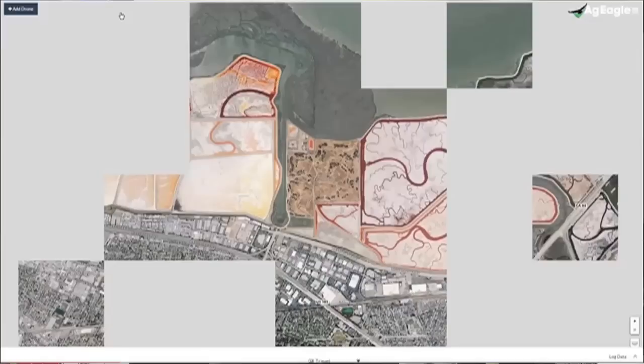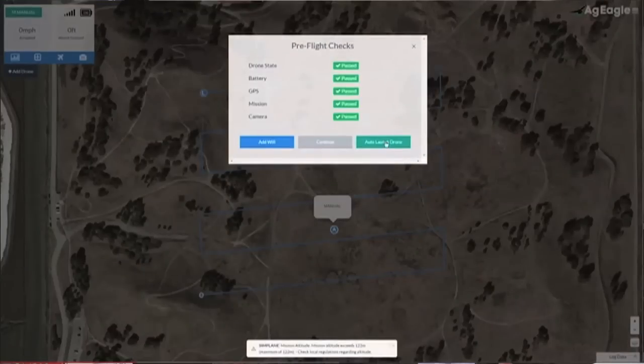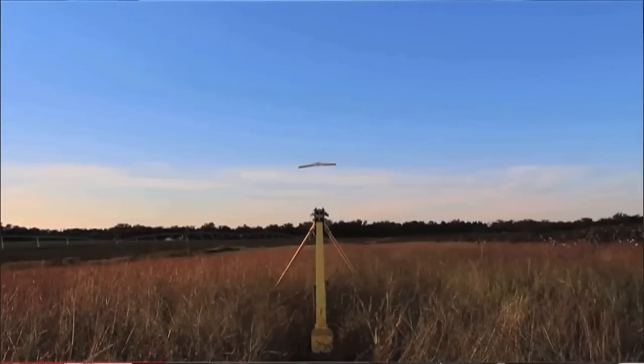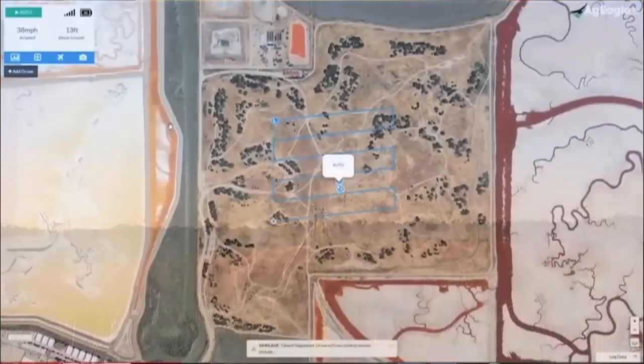With the old technology you used to have to take your camera back to your shop and then process the images in your computer, which could take hours. But today, while the aircraft flies, our partners from DroneDeploy have developed technology that processes the images in the cloud while the aircraft is flying.